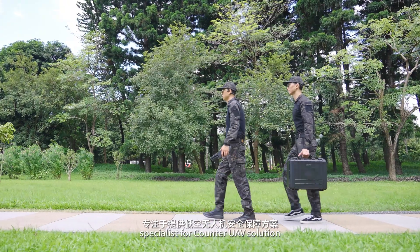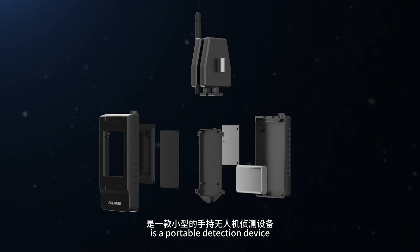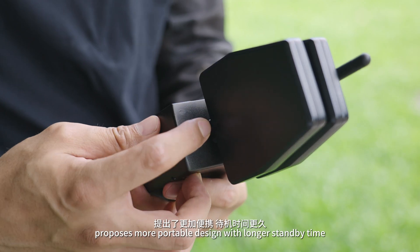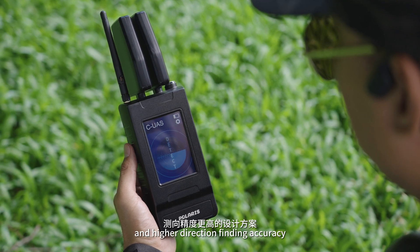Polaris Security, specialist for counter-UAV solutions. The Hobbit D1 Pro is a portable detection device with a compact design, long range, long standby time, and high direction-finding accuracy.